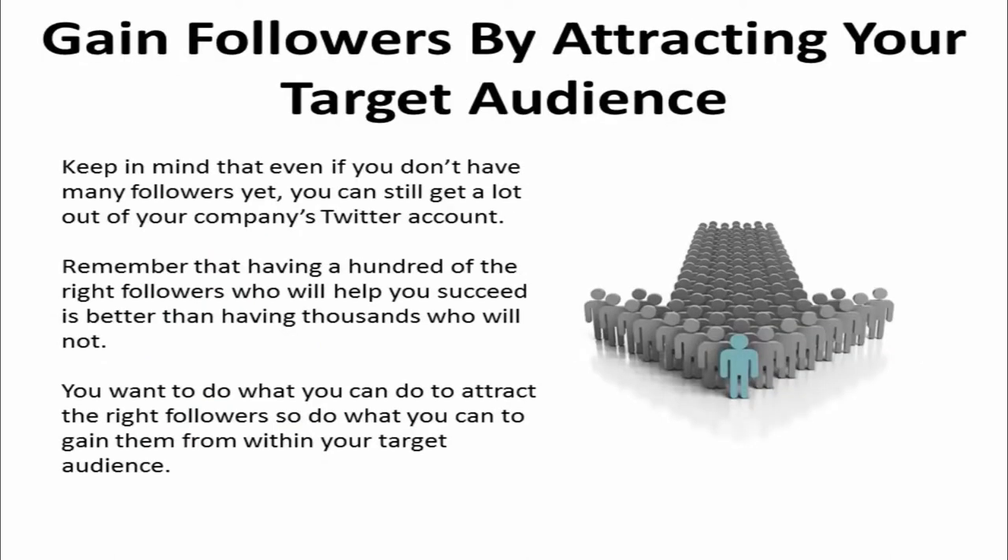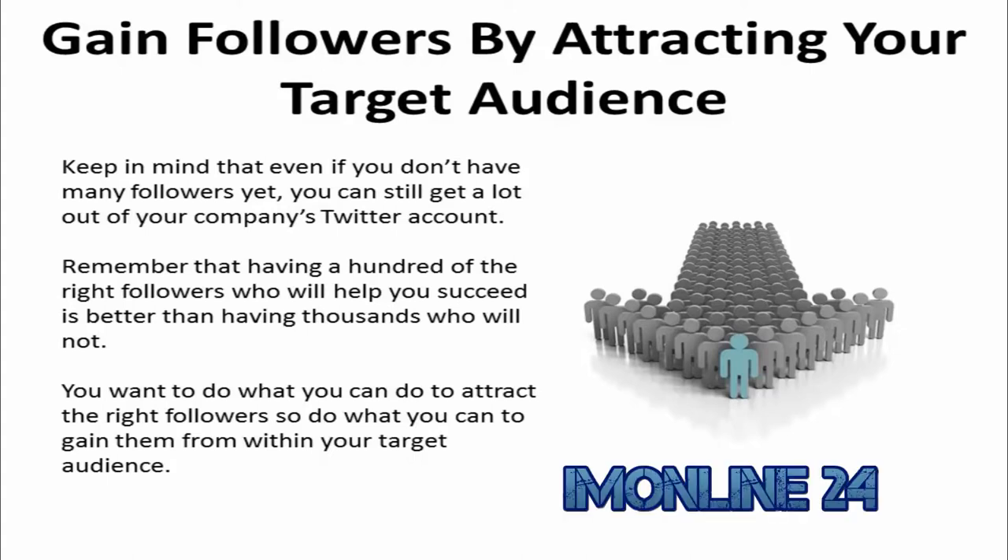Keep in mind that even if you don't have many followers yet, you can still get a lot out of your company's Twitter account. Remember that having a hundred of the right followers who will help you succeed is better than having thousands who will not. You want to do what you can to attract the right followers, so do what you can to gain followers from within your target audience.